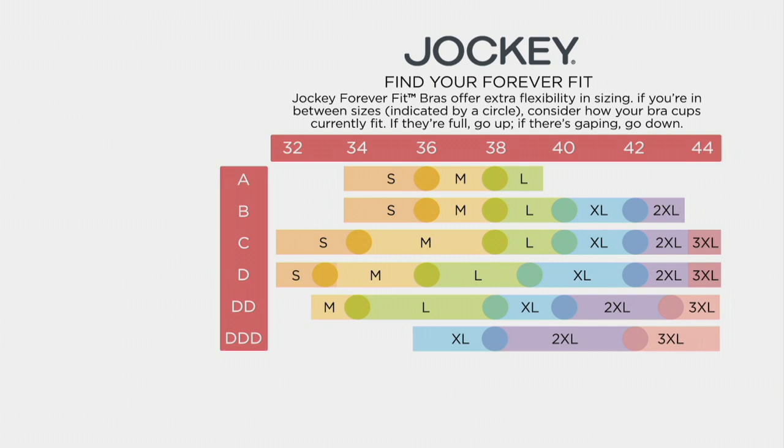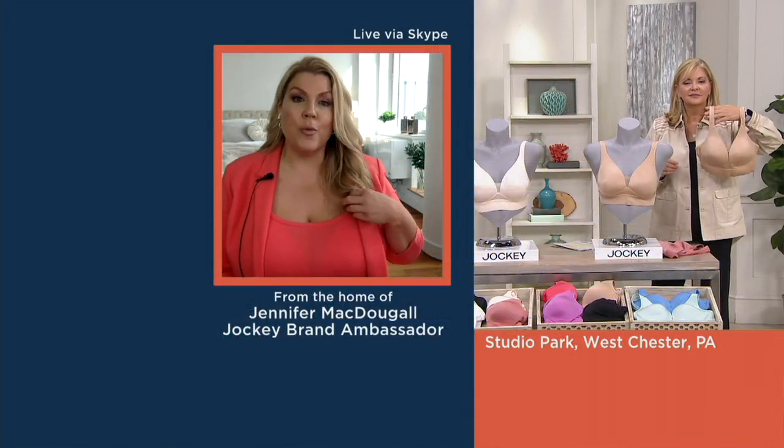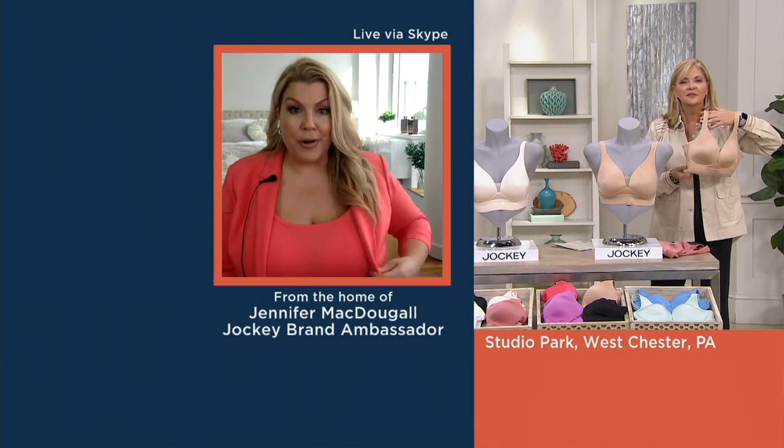If you end up on one of the dots, that means you're in between sizes. Look at the bra you're wearing now — if your cups are overflowing, you're going to size up; if they're gaping, you're going to go down. This bra is so comfortable — it's going to flex and fit with your body. I'm wearing it in the triple XL and it's completely wire free.